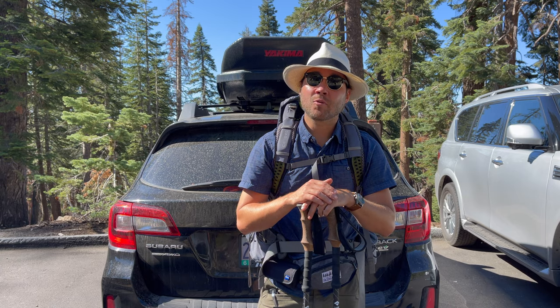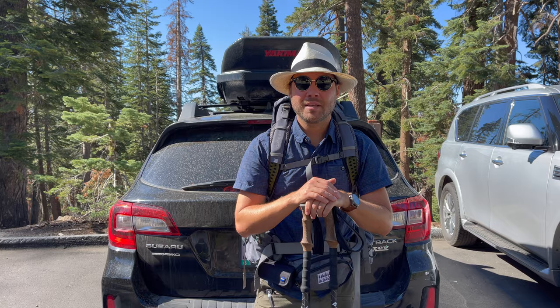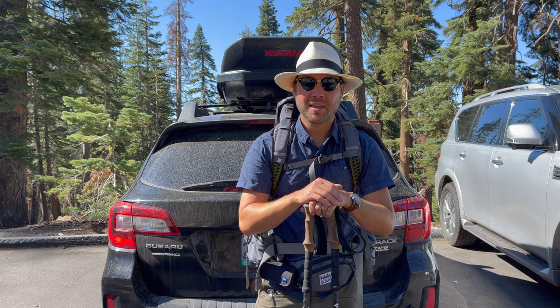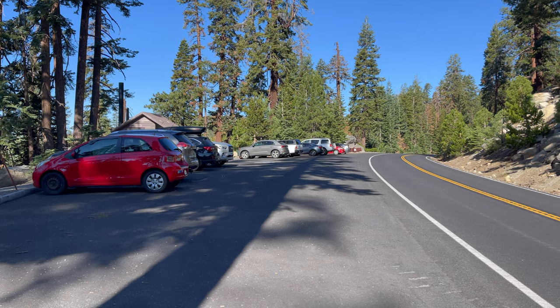This is a moderate hike. Round trip, including our quick little detour, is going to be about 10 miles. To get to this trailhead, all you have to do is type in Porcupine Creek Trailhead and it will bring you directly here. This parking lot is small, so if you do want to come hike North Dome, be sure to come early in the morning.